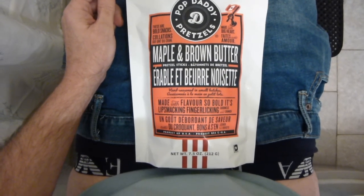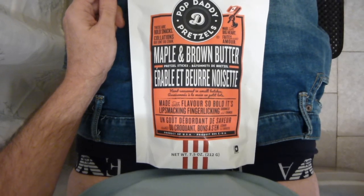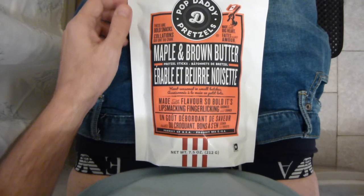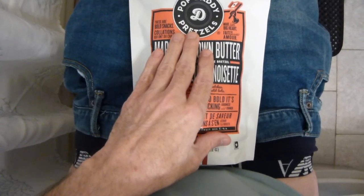Hello, everyone. I hope you're all having a wonderful day today. What I have here today is by Pop Daddy. Pop Daddy make all kinds of snacks, but what I really like are their pretzels.